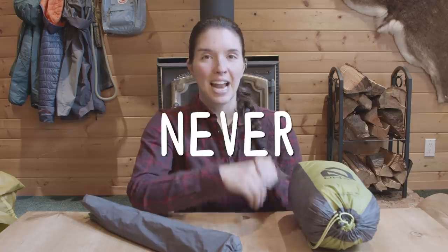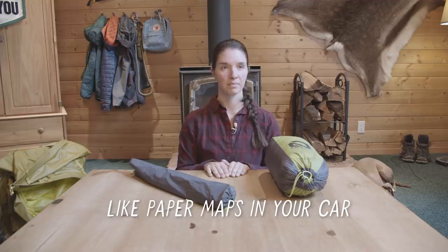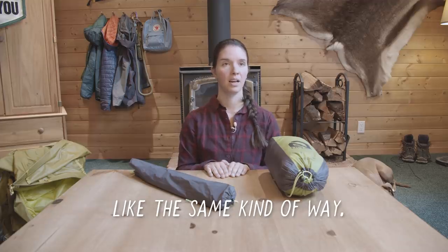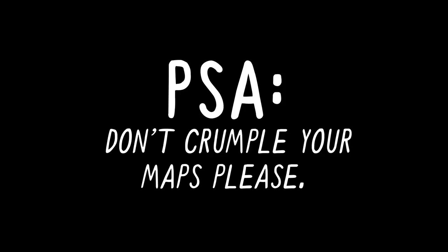When putting your tent away after a trip — or even when packing up camp — never fold or roll the tent; always stuff it. You don't want repeat folds or rolls in your tent body because that creates weak spaces in the material and the waterproofing. Stuffing it is better for longevity and it's also faster, easier, and more fun. It's like those paper maps in your car that always folded the same way and eventually just tore along those lines — you don't want that.